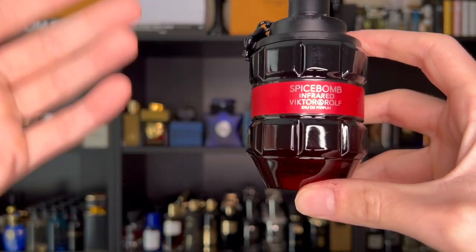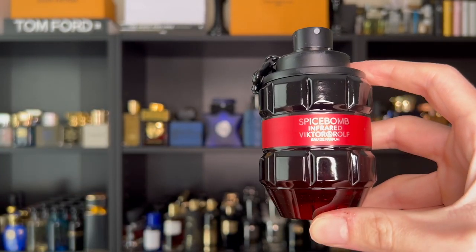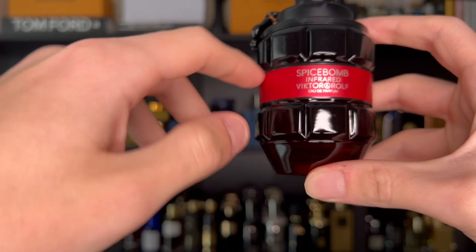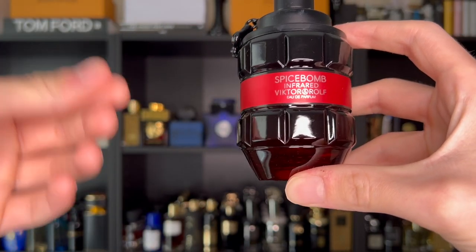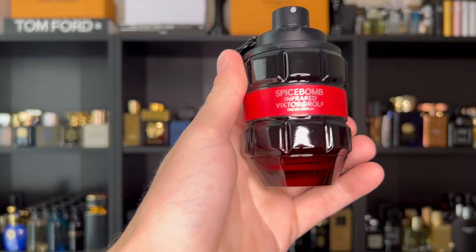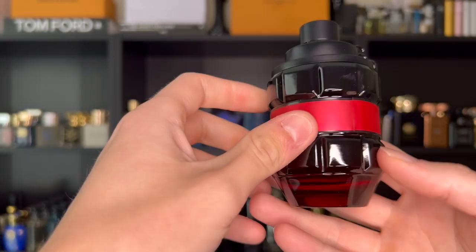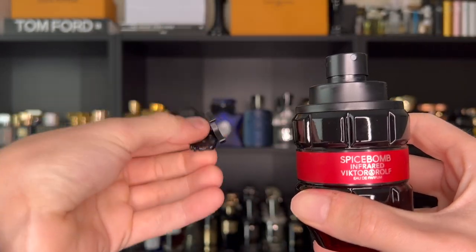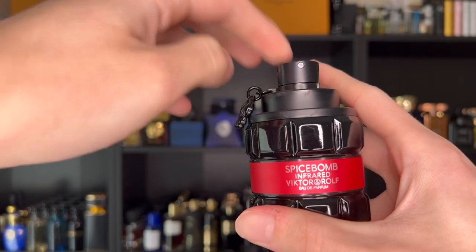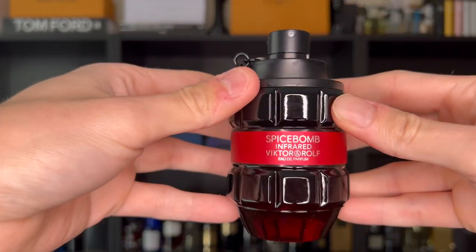The bottle is in the shape of a hand grenade — some think it's tacky but I think it's pretty cool and unique. It's in black glass, and what sets this one apart from the original Infrared is the red label going around it. Spice Bomb Extreme has gold, Night Vision has green. There's also a red hue on the bottom of the glass. To spray it you have to remove a pin like a hand grenade, which is a nice safety feature for traveling.